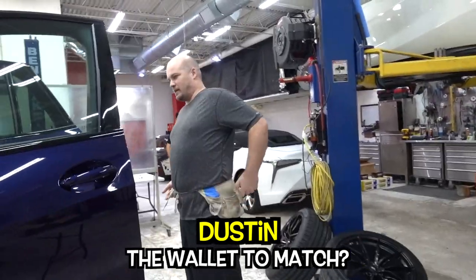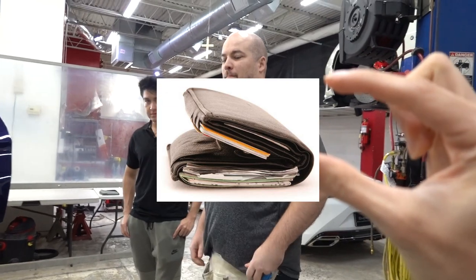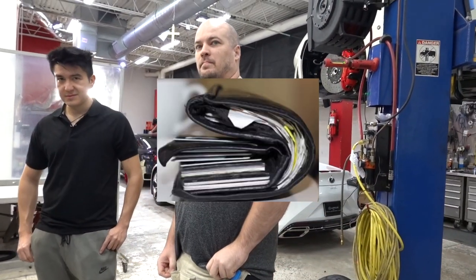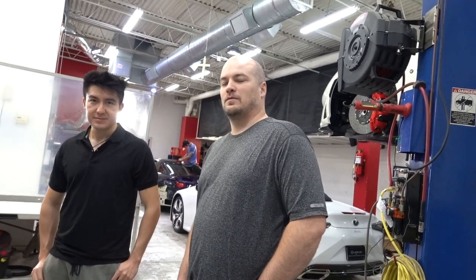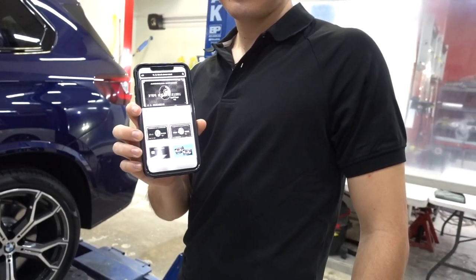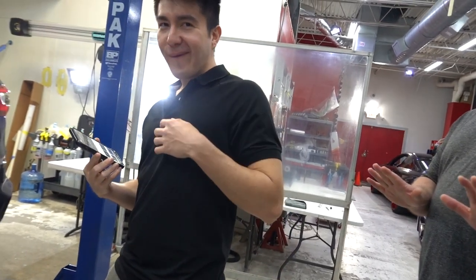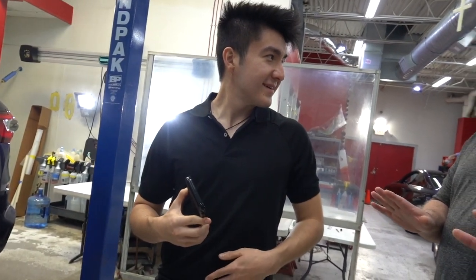Do you think he has the wallet to match? What is a dad wallet? A trifold, leather, but it's thick. He still has receipts from like a year ago because he just kind of forgets. Do you think he has the Amex green? The green Amex in there? I haven't seen the green Amex before. Someone has given me that to check out with and I was like, whoa. I can't touch this, sir. I can't even pick this up. It's like Thor's hammer.